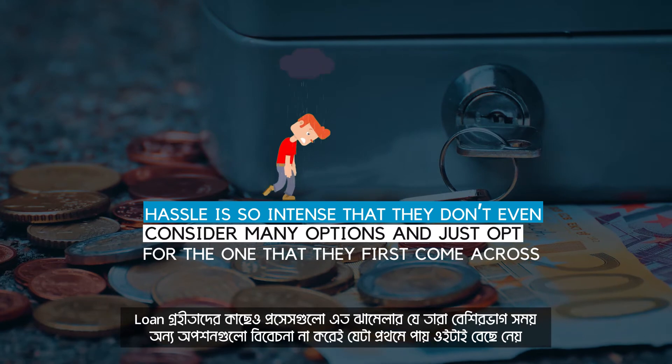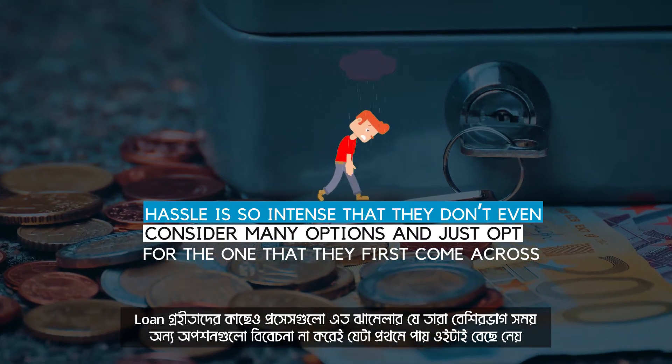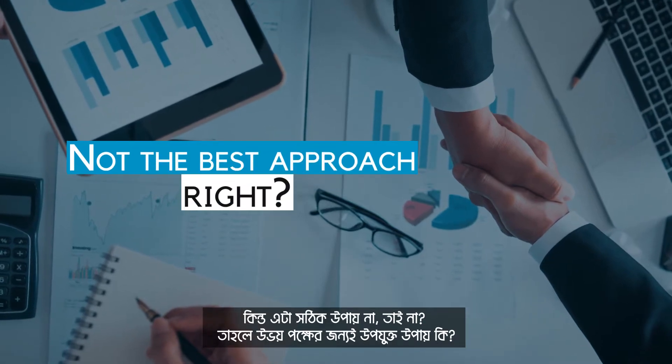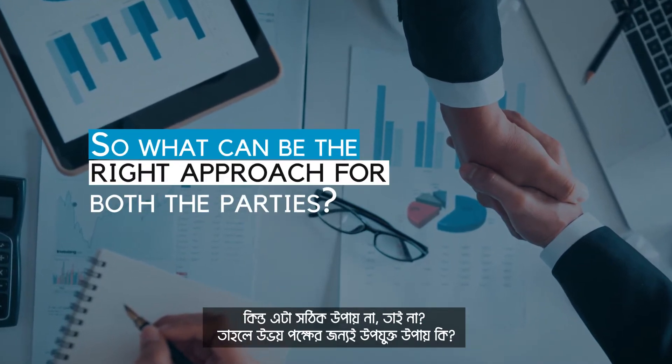Also for loan borrowers, the hassle is so intense that they don't even consider many options and just opt for the one they first come across. Not the best approach, right? So what can be the right approach for both parties?